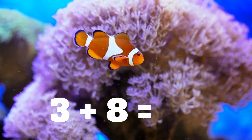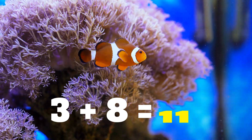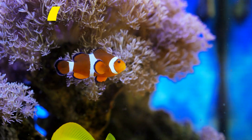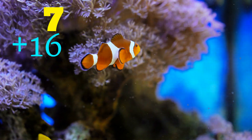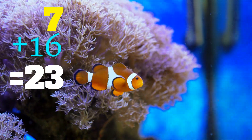3 plus 8 equals... 11. 7 plus 16 equals... 23.